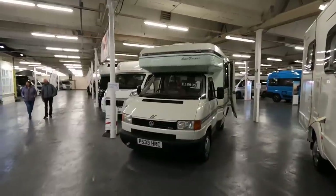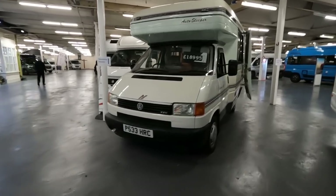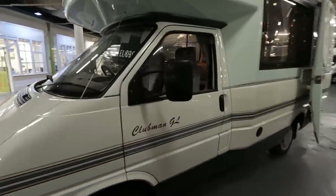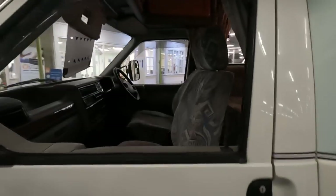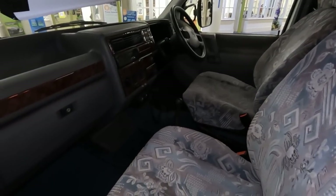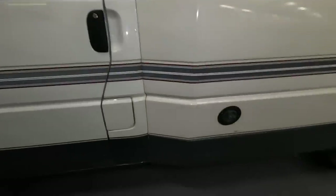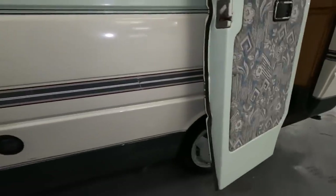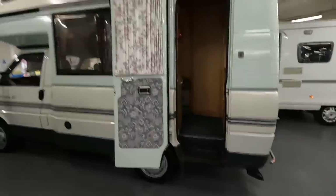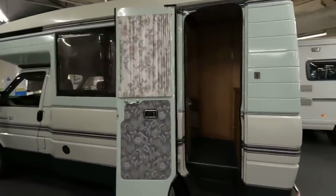There's a little Auto-Sleeper Clubman here for £8,995 — it's a 1990 Clubman GL. These things seem to have been around for absolutely ages. It's cosy in there, isn't it? Here's your water. The thing about these Clubmans is that they are a GRP — all fibreglass body, and it's one piece, so you shouldn't have problems with water ingress.